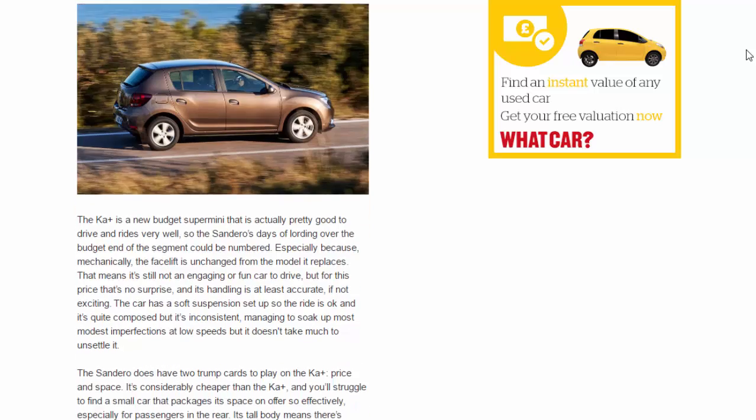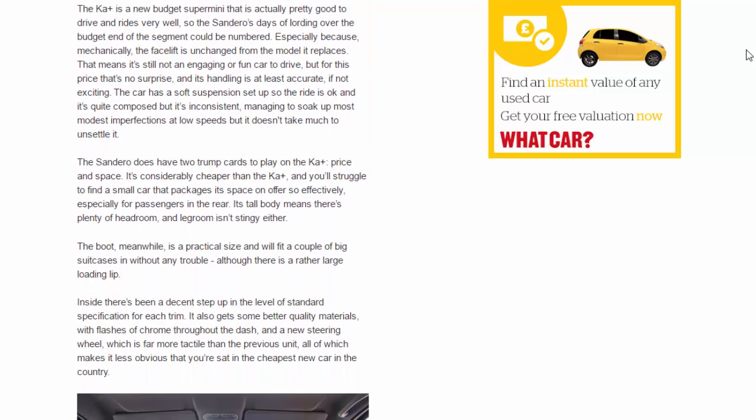Mechanically, the facelift is unchanged from the model it replaces. That means it's still not an engaging or fun car to drive, but for this price that's no surprise, and its handling is at least accurate if not exciting. The car has a soft suspension setup so the ride is okay and it's quite composed, but it's inconsistent — managing to soak up most modest imperfections at low speeds, but it doesn't take much to unsettle it.